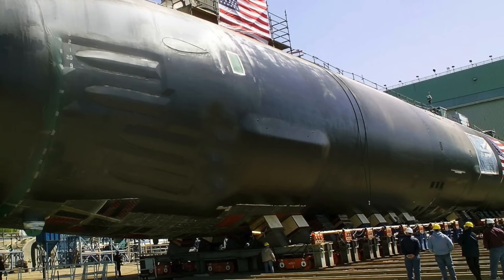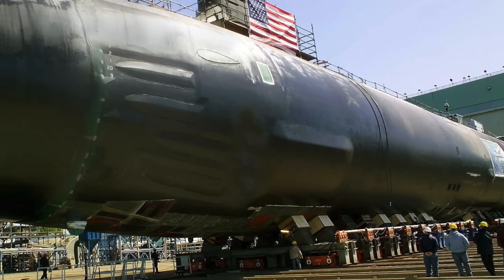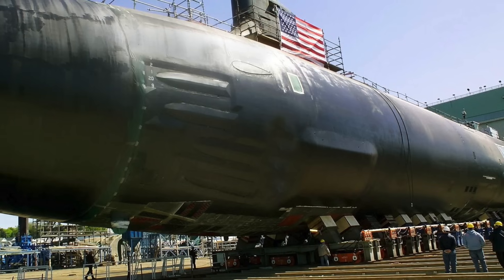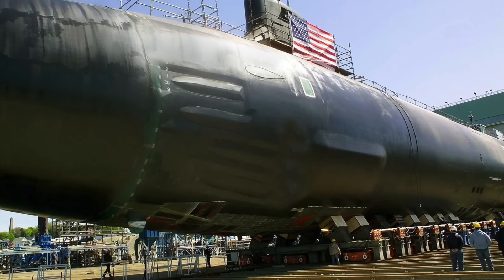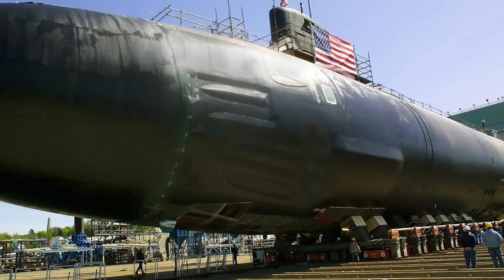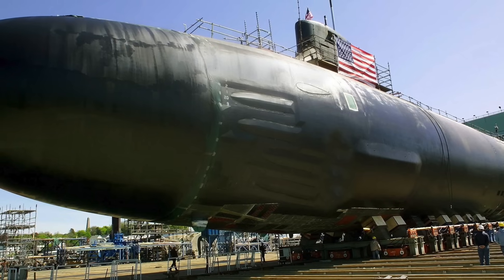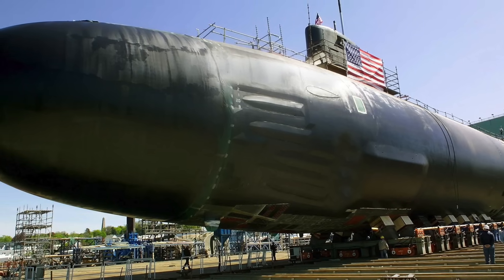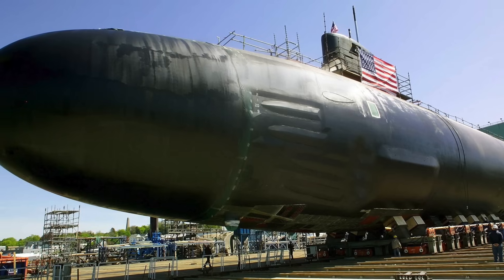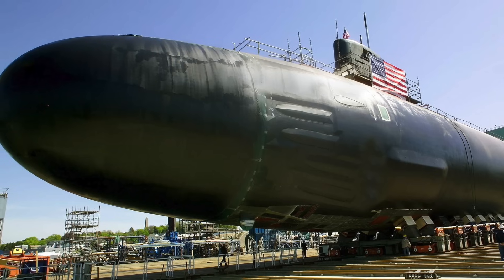Seawolf features a modular design that allowed for later upgrades including weapons development and better sonar systems, making it very future-proof. The nuclear-powered Seawolf has a GE PWR S6W 220 MW reactor system, two turbines rated 52,000 horsepower or 38.8 MW, a pump-jet propulsor, a single shaft, and one secondary propulsion submerged motor. It has a maximum speed of 64 kmh or 40 mph dived and a silent speed of 37 kmh or 23 mph. It has a crew of 116 personnel, including 15 officers.